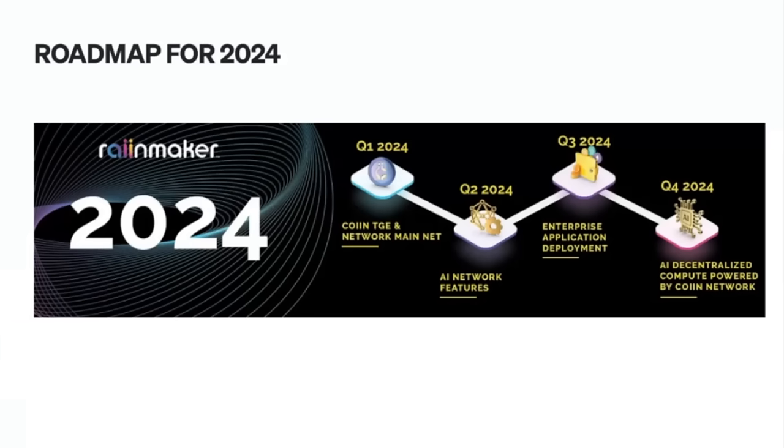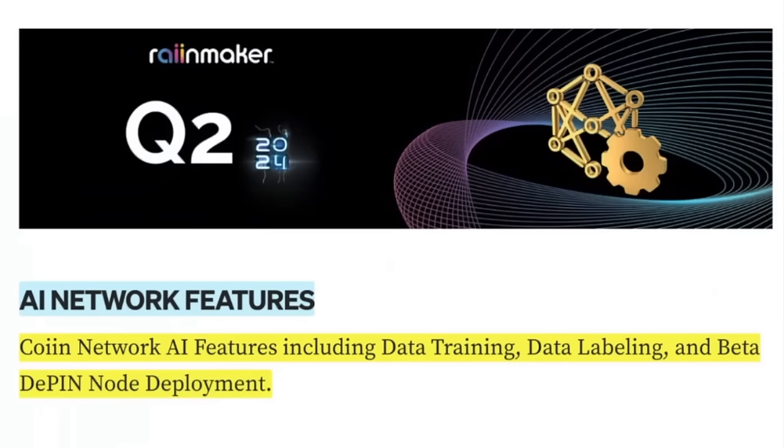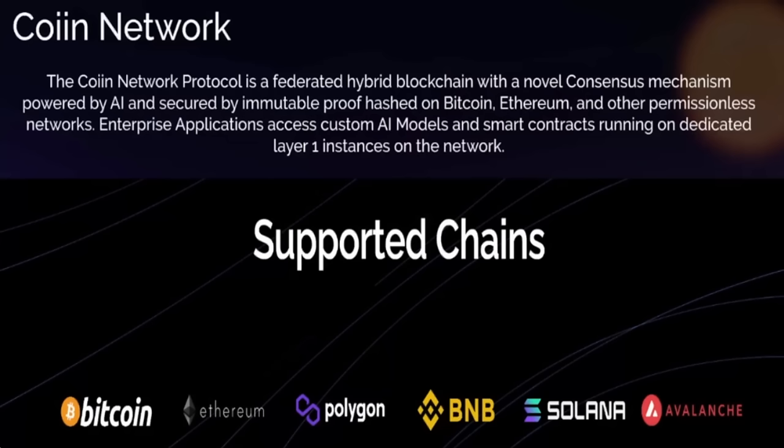Finishing up with the 2024 roadmap: Q1 — TGE and network mainnet, enterprise application, and decentralized compute power. COIIN TGE network mainnet, the public launch of COIIN token with full utility, endpoint network coding rewards for node validators, multi-chain non-custodial liquid staking, and token burning. Q2 — April, May, June — COIIN network AI features include data training, data labeling, and beta D-PIN node deployment. Q3 — full integration and launch of multiple large enterprises, native apps for NFL, NBA, MLB, supported chains, and consensus mechanism powered by AI and secured by immutable proof hashed on Bitcoin, Ethereum, and other permissionless networks.